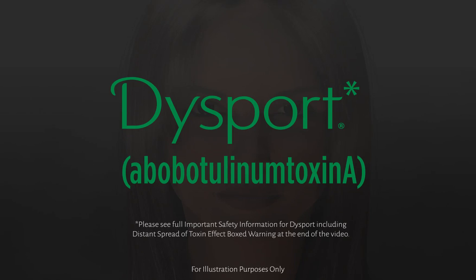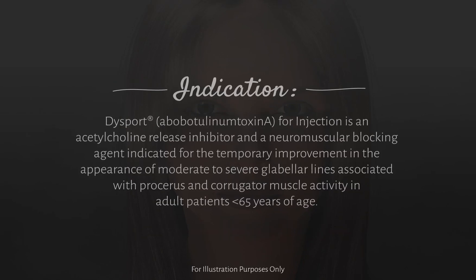Dysport, abobotulinum toxin A for injection, is an acetylcholine release inhibitor and a neuromuscular blocking agent indicated for the temporary improvement in the appearance of moderate to severe glabellar lines associated with procerus and corrugator muscle activity in adult patients less than 65 years of age.